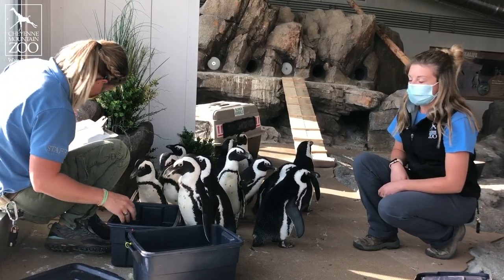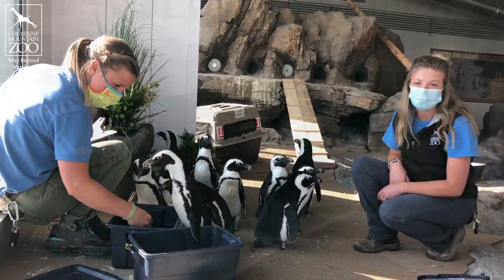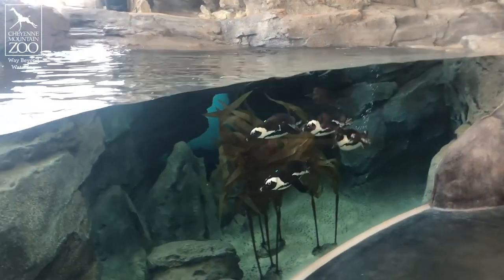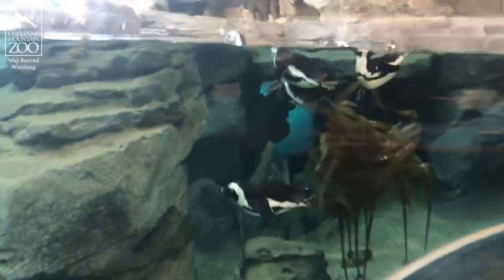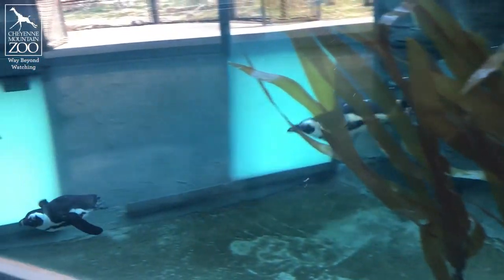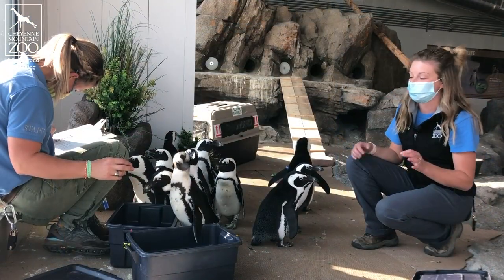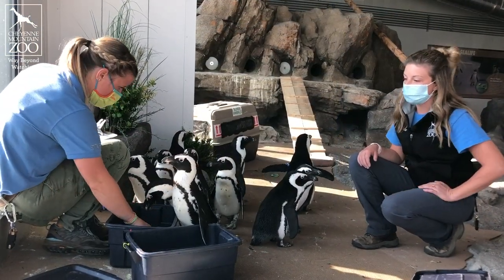These guys are found mostly around the coast of South Africa and surrounding islands. They can travel around quite a bit. They're really great swimmers. When they're in the water, they can swim up to 12 miles an hour. Most humans can only swim up to six, and that's like Olympic swimmers. So that's pretty impressive.